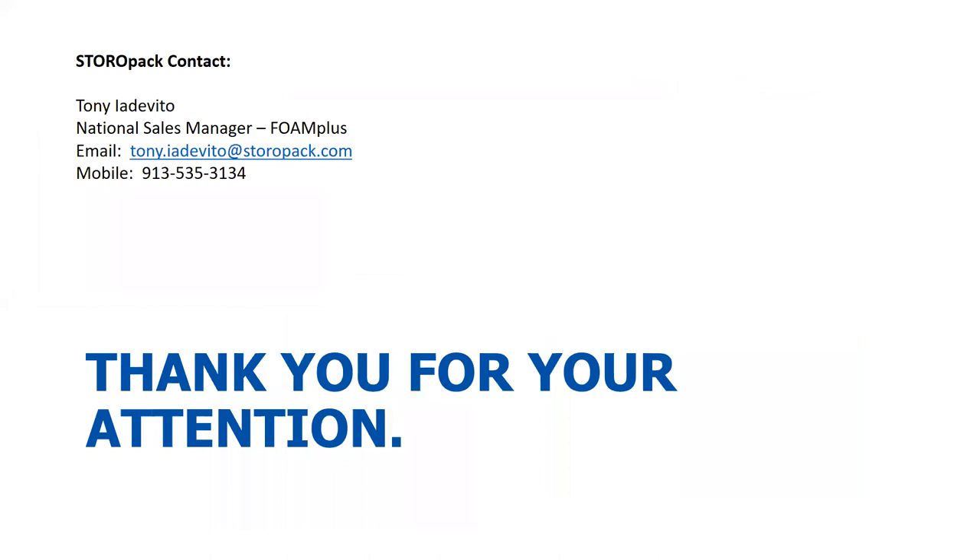Lastly, I want to leave my contact information. My email — note that my last name starts with an I, not an L — it's tony.iadevito@storopac.com. I'm happy to answer any questions now or afterwards. If you don't get me on the phone, I will return your call within 24 hours. If you're interested in having a sales rep come out and do an analysis of what you're currently doing, feel free to reach out. Just send me your name, company name, address, and location, and I'll get the right rep out to help you. Don't hesitate to reach out — even if it's just for brainstorming. We'll be happy to help in any way we can.